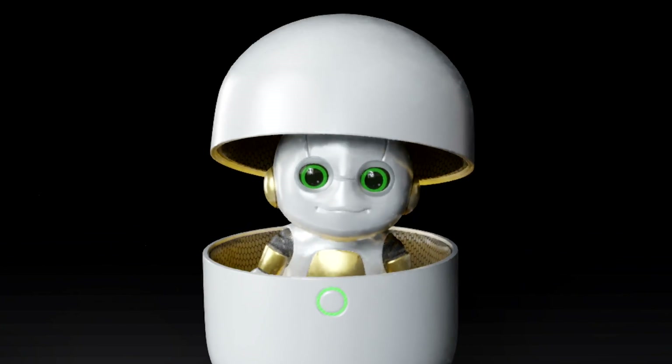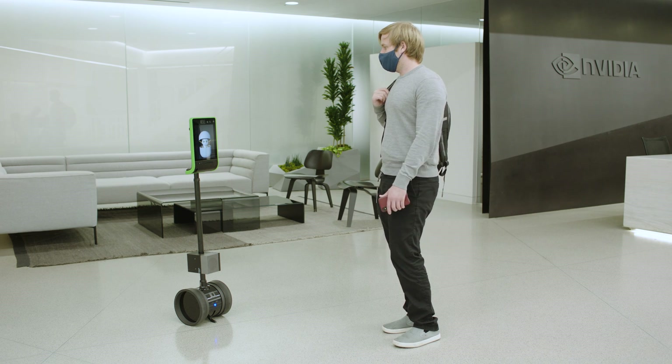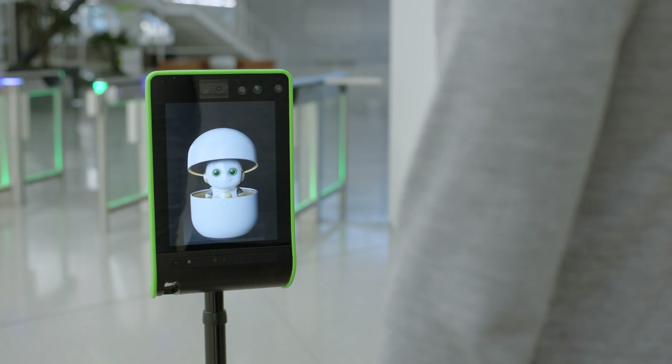Now let's take a look at Jetson AGX Orin in action. Hey Orion, can you take me to my conference room? No problem, what is the name of the conference room? It's Dyson Sphere. Sure, finding the best route to Dyson Sphere.